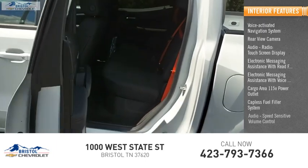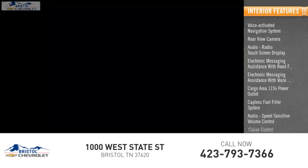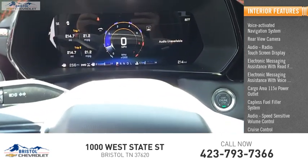Additional features include a capless fuel filler system, speed sensitive volume control, cruise control, vehicle assistance app, and roadside assistance.